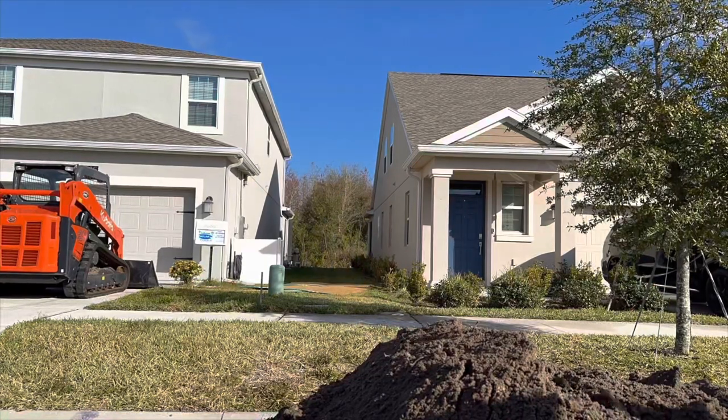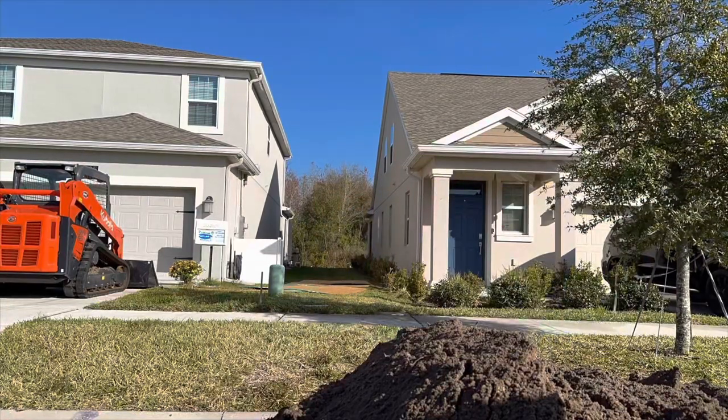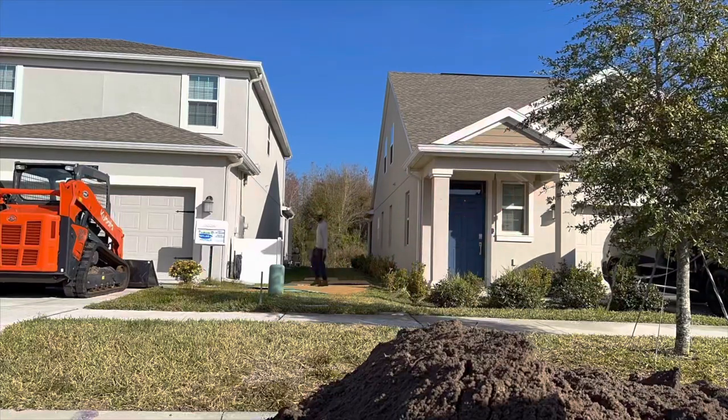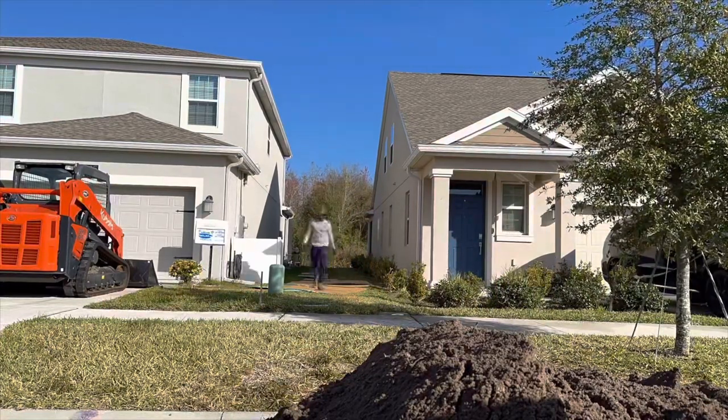I ended up noticing I couldn't do two plywood all the way down, so after a certain point where I didn't really have to turn I just put one piece down to protect the grass a bit. It ended up being fine, but next time I'll need probably double what I had.